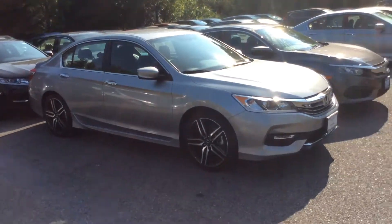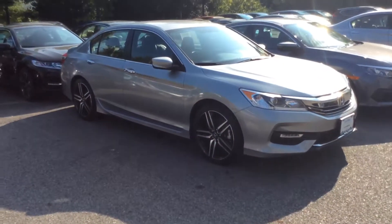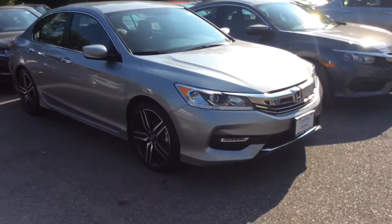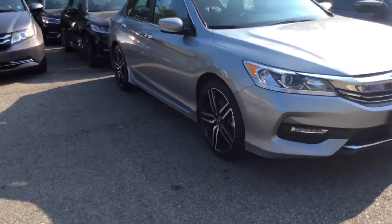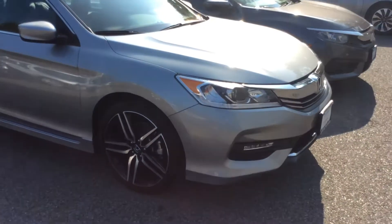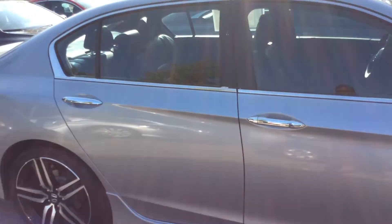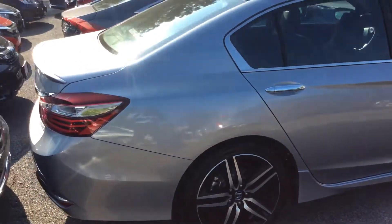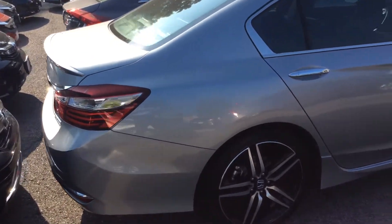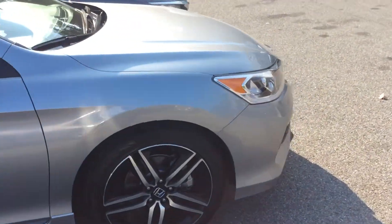Hey Carlos, how you doing? This is Devon here over at Melkisco Honda. Today I'm seeing this 2017 Honda Accord Sport SE coming in — 19-inch wheels, all-season tires, standard daytime running lights, very beautiful silver metallic color, black interior with leather interior. Standard backup camera, Bluetooth — gonna get all the nice features in there.